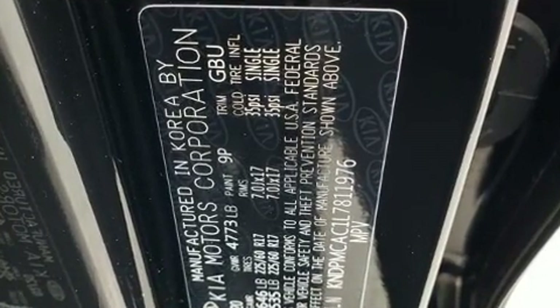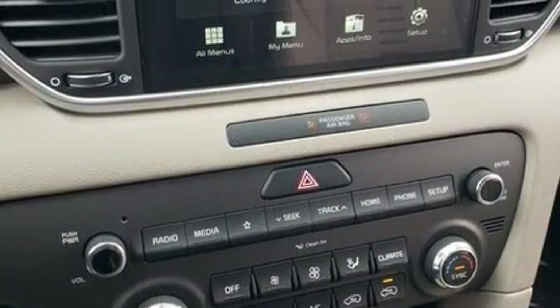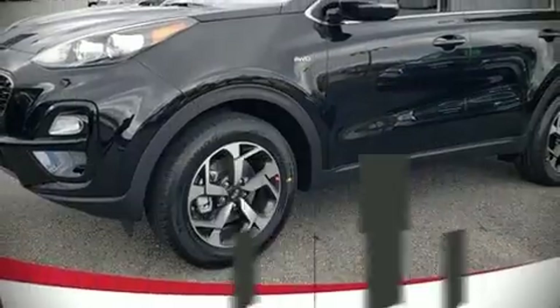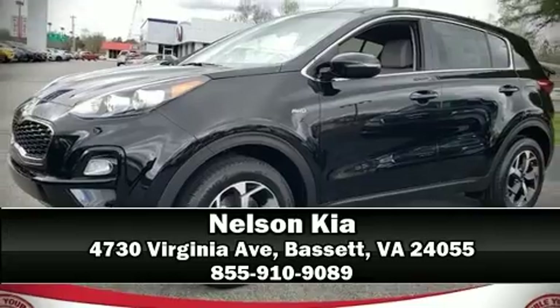Sophisticated all-wheel drive assures superb handling in any weather condition. Our sales reps are knowledgeable and professional — please don't hesitate to give us a call.